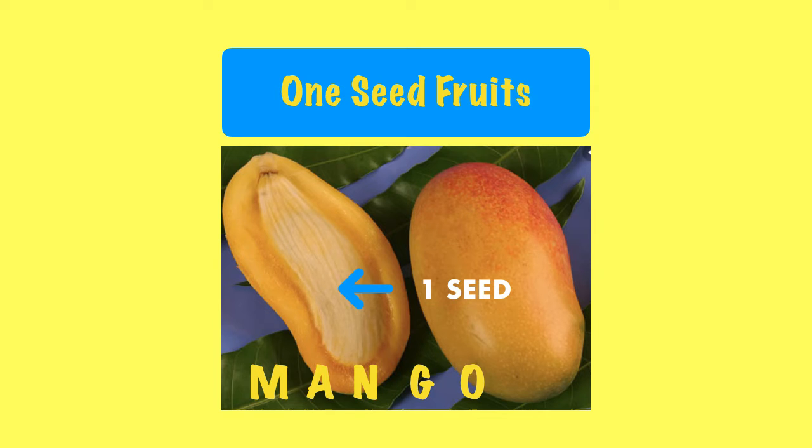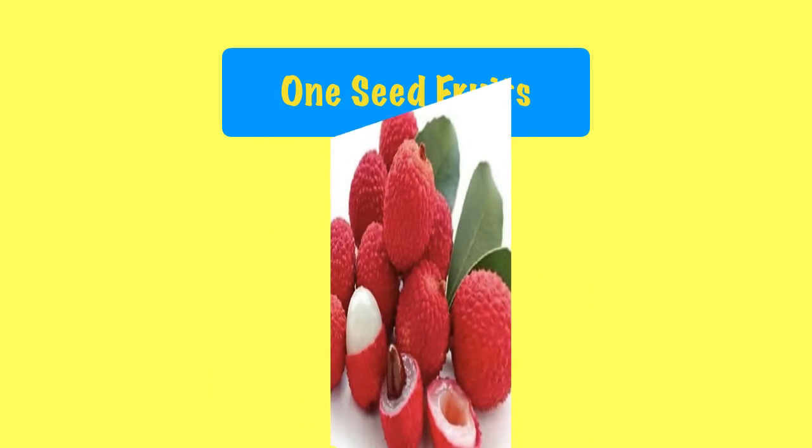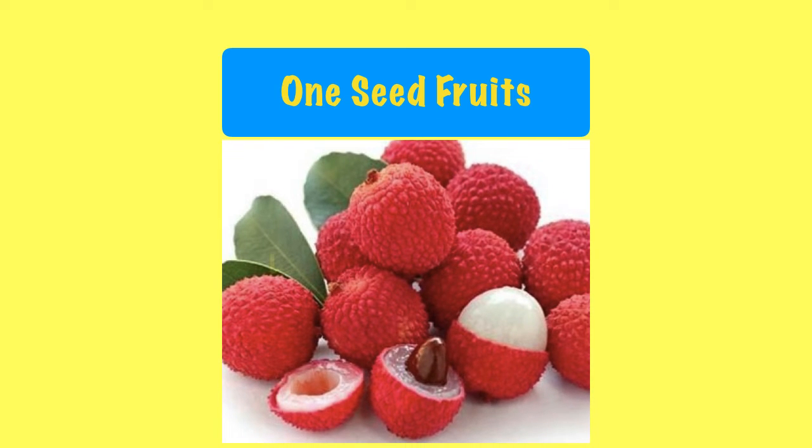The next fruit is lychee. Let's spell the word lychee: L, Y, C, H, E, E. Lychee also has one small seed.